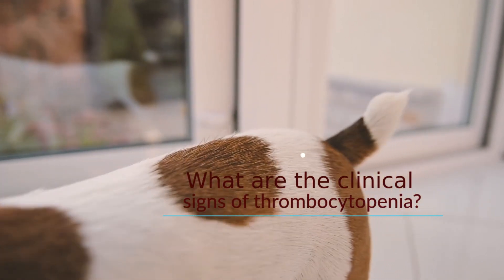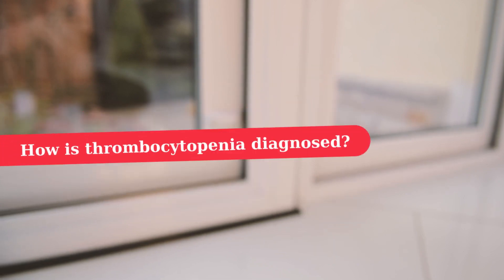Many dogs with thrombocytopenia will not show any obvious signs, which is why blood tests are so important. How is thrombocytopenia diagnosed?